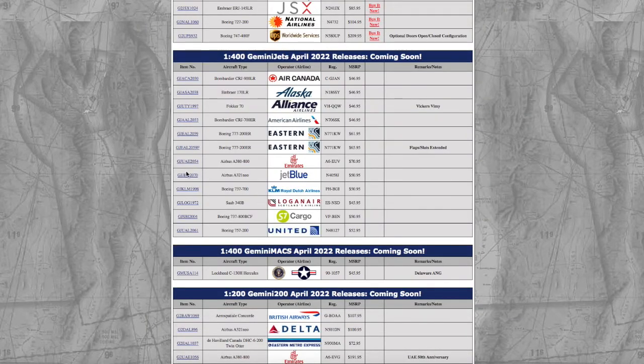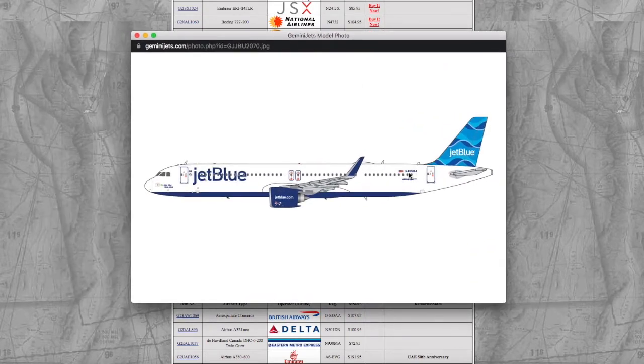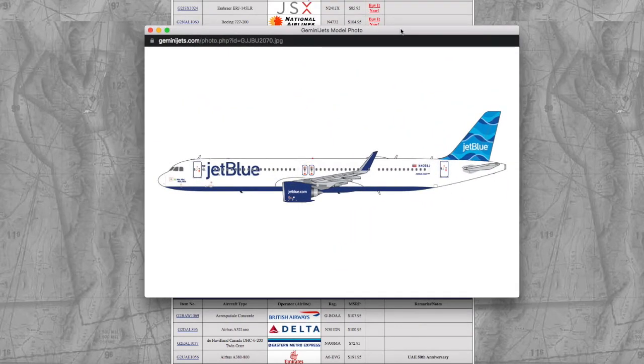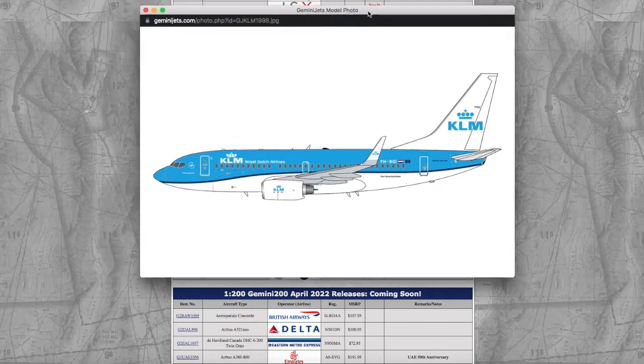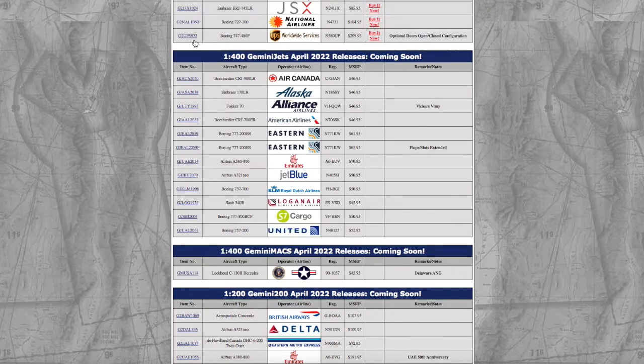Here we have a JetBlue Airbus A321neo. Registration is N4058J, and it is $15.95. I believe this is a re-release, as Gemini Jets did release the A321neo either last year or the year before. Moving on to the next model, we have a KLM 737-700. Registration is PH-BGI — Papa Hotel Bravo Golf India — and the price is $15.95.